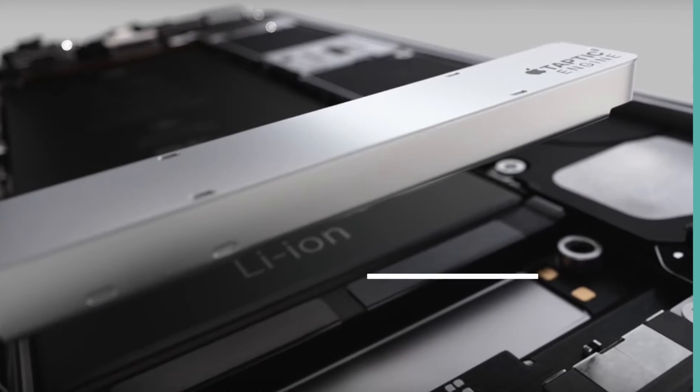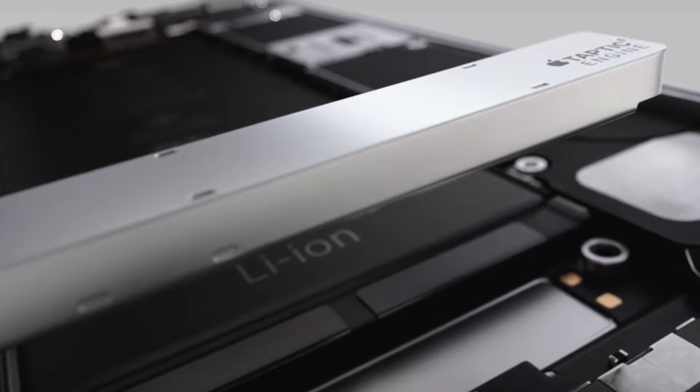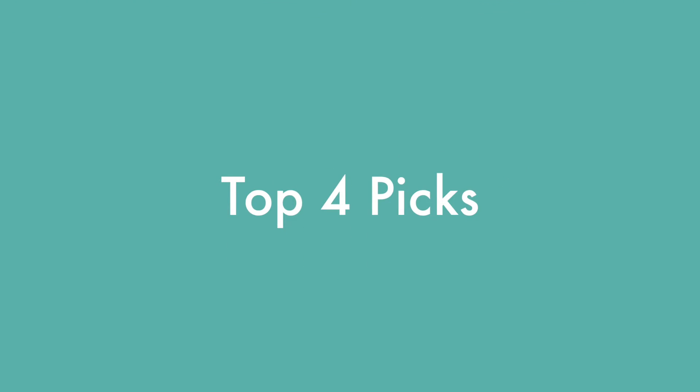There's also a better processor, and there's no longer any physical home button — it's a home button that works with the Taptic engine. So there are a couple of improvements. Let's talk about the ones that will actually benefit those coming not from a 6S, but maybe a 5S or even an iPhone 6. These are my top 4 picks for the iPhone 7.